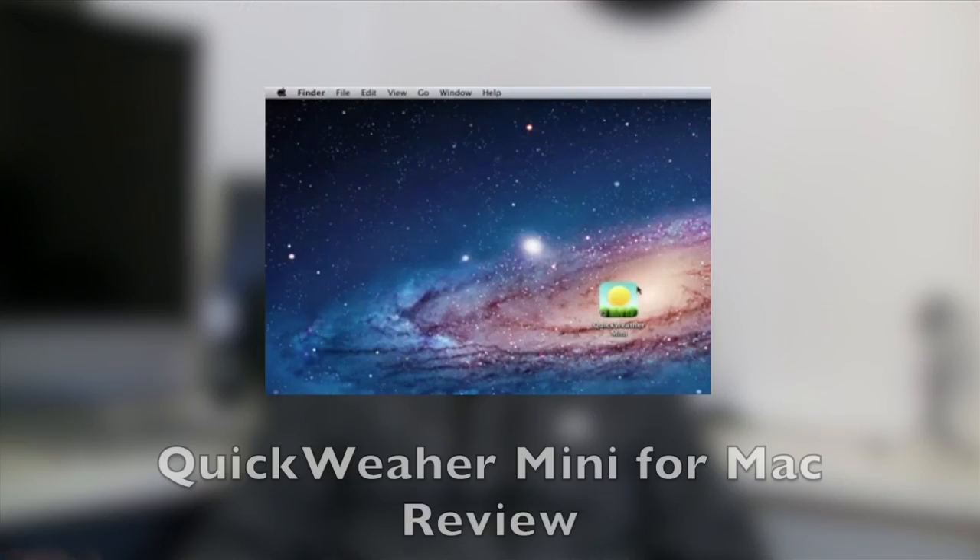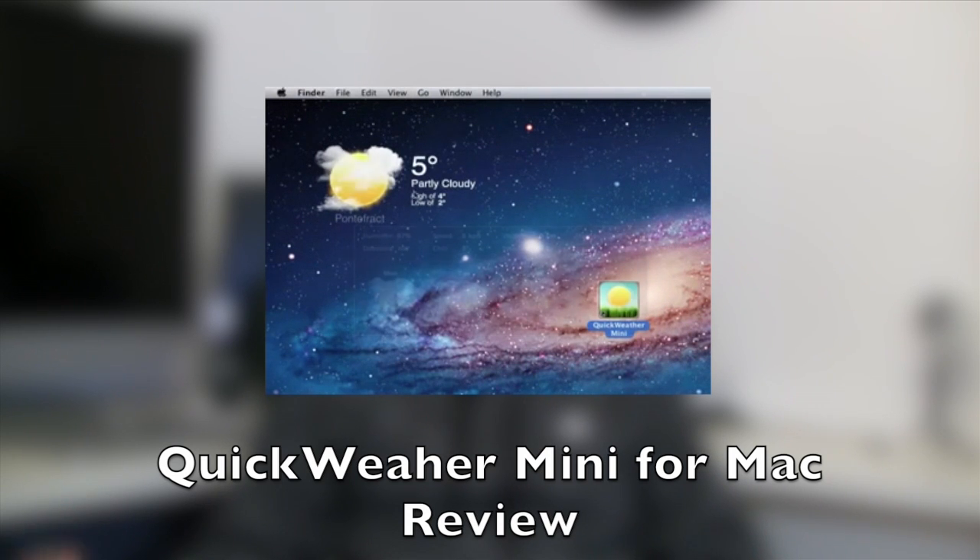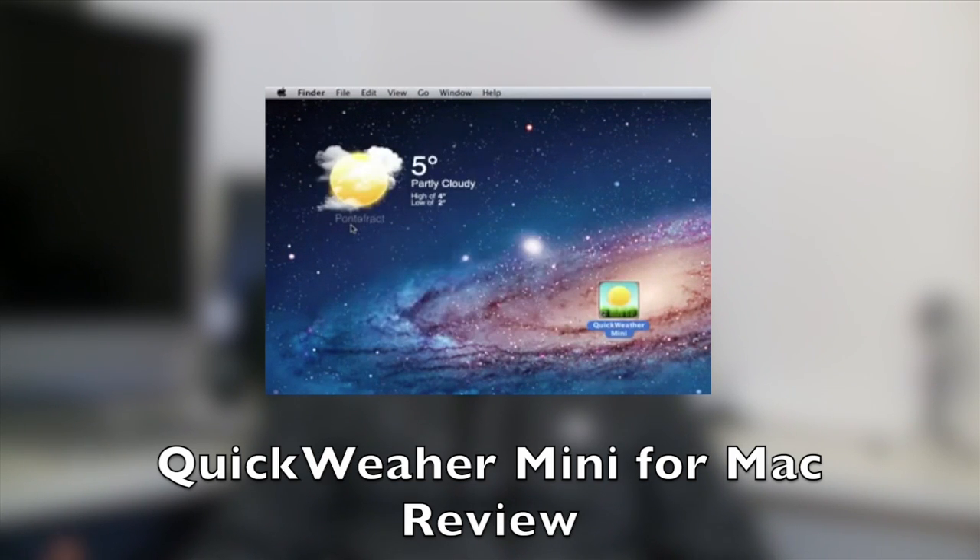Now let's move on to the giveaways. The first giveaway is the application QuickWeb and Mini. To enter this giveaway you must be subscribed, go to this video, leave a comment, and also give the video a thumbs up and you'll be automatically entered. I've got four copies to give away so you've got a good chance of winning. I just want to say thank you to the developer for giving me four copies — very nice of him.